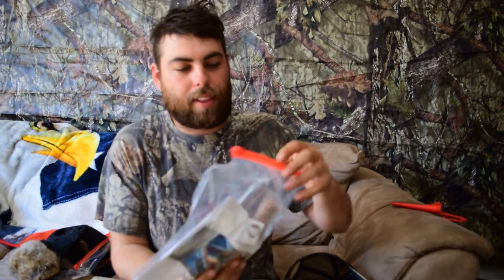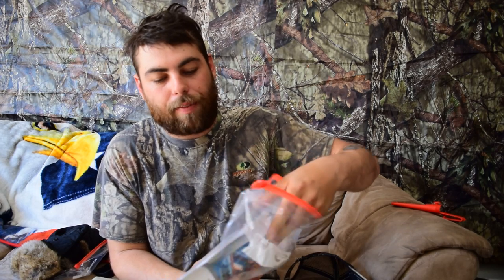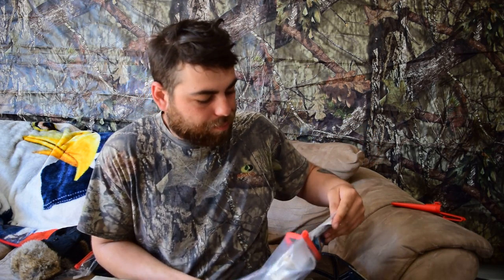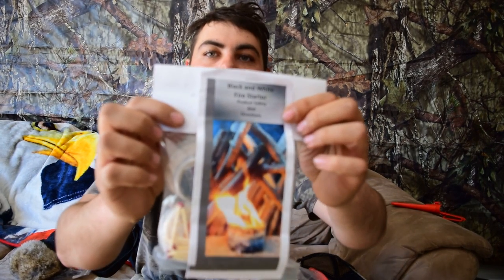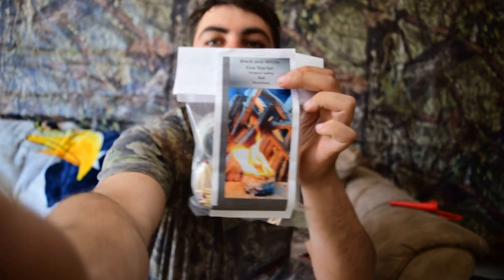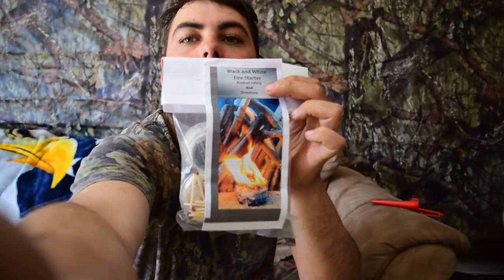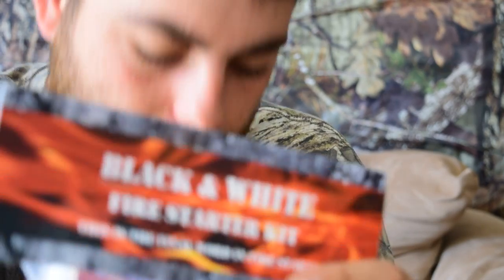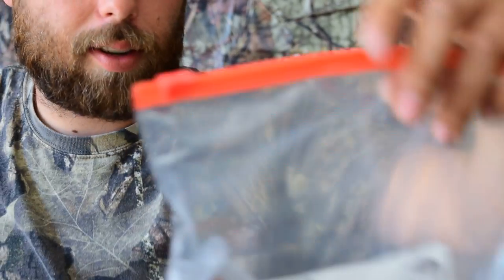Next up we have the black and white fire starter kit. Check this out — got some nice tinder, nice fire starter, some matches. Awesome!